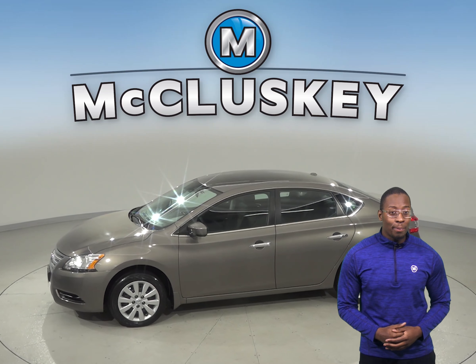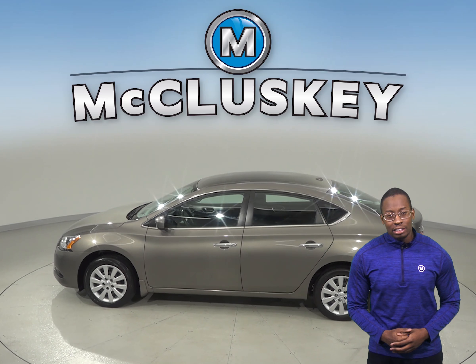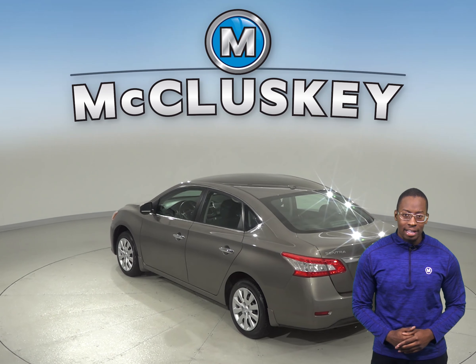Under the hood, there is a 1.8-liter 4-cylinder engine with a CVT transmission. This vehicle also gets excellent gas mileage, up to 38 miles per gallon. Thanks to the dual front and side impact airbags,